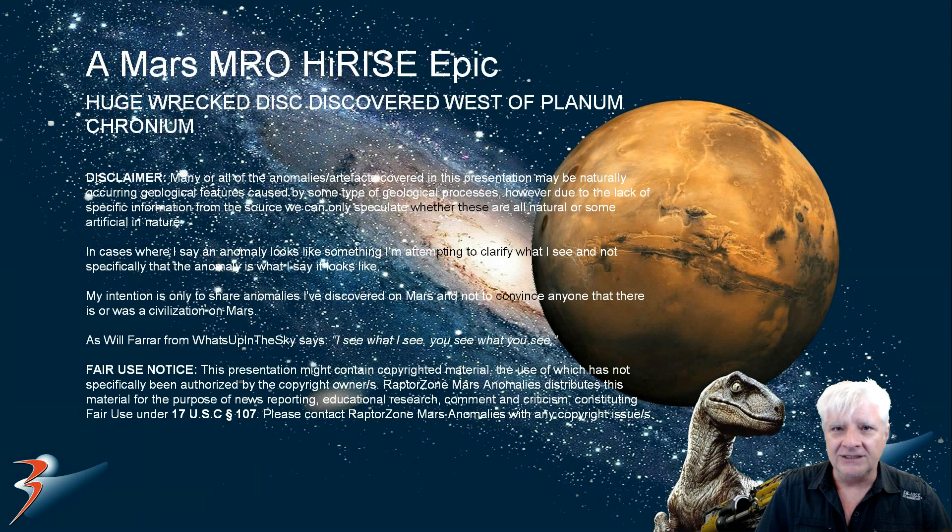Hi everybody, welcome back to the channel. Thanks for tuning in. I hope you're all doing well. We're going to be looking at a huge wrecked disc that I discovered west of the plains of Cronium.